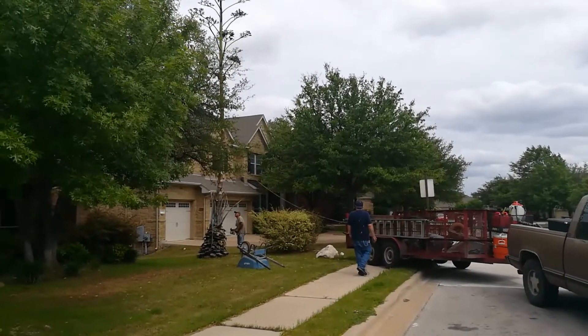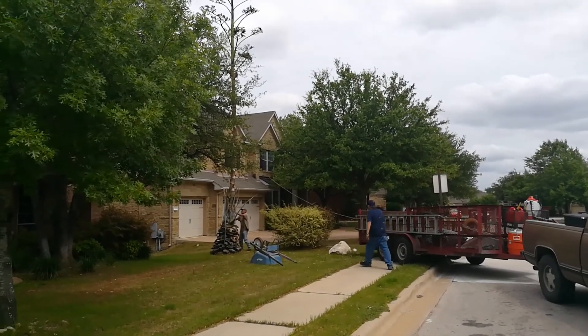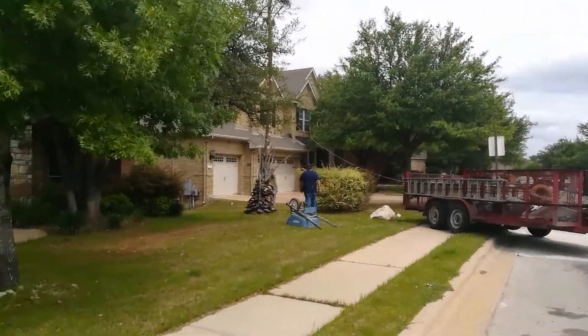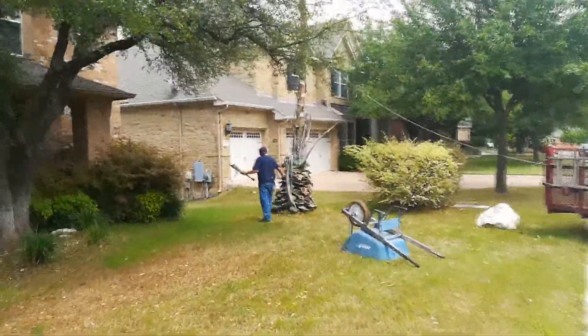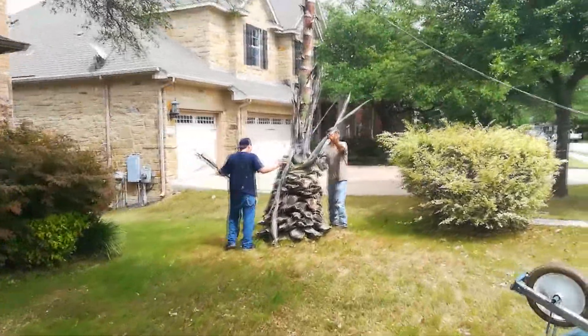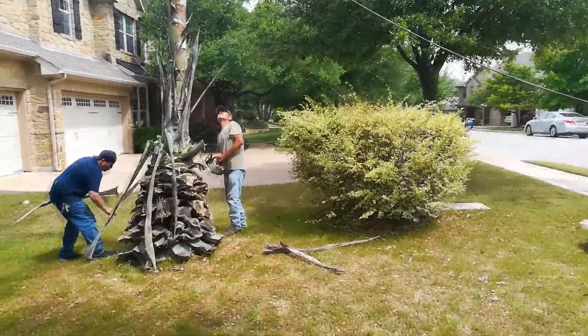Now it's all dried up, and you can see my friend Juan is cutting away the old leaves. Most of them I've already cut off and gotten rid of. In a second here, you're going to see him pull it down using his truck. By the way, it's all dried up now, so there isn't sap spraying all over the place when he uses his chainsaw.